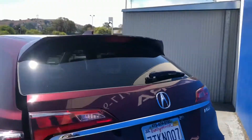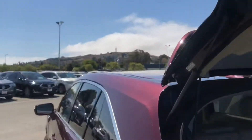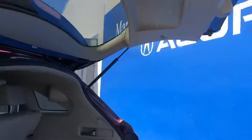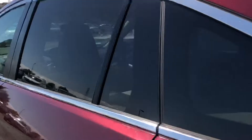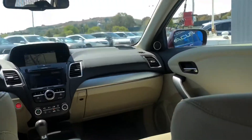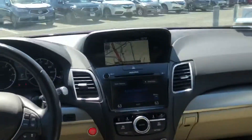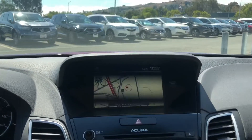It comes in a beautiful red pearl color. As you can see, this car comes with integrated turn signal mirrors, smart key entry, keyless start, a spare tire, a backup camera, a powered liftgate, a very spacious second row, and a very spacious first row as well.